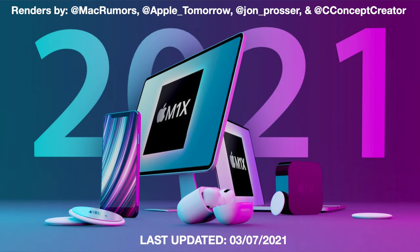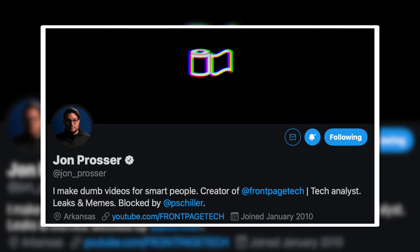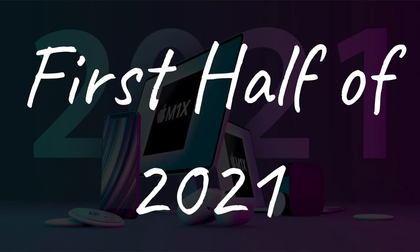This was updated on Sunday, so it's all up to date. Thank you to MacRumors, Apple Tomorrow, John Prosser, and Concept Creator for these renders. First half of 2021 — what to expect.